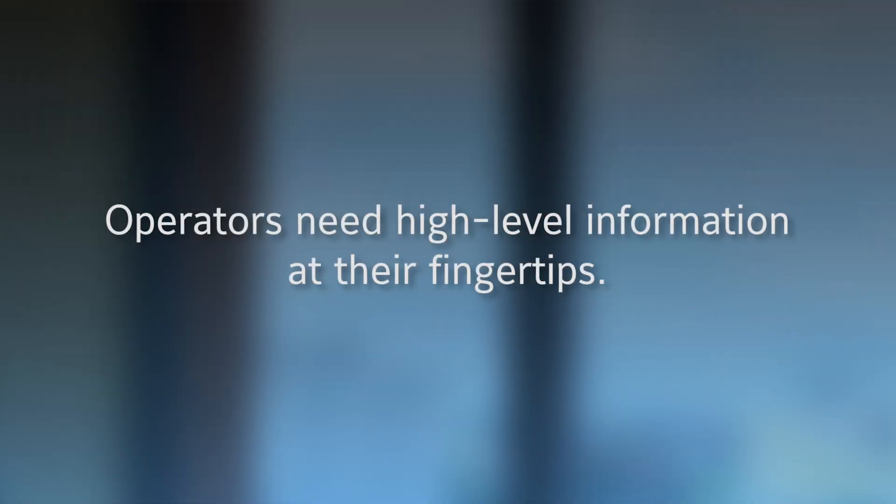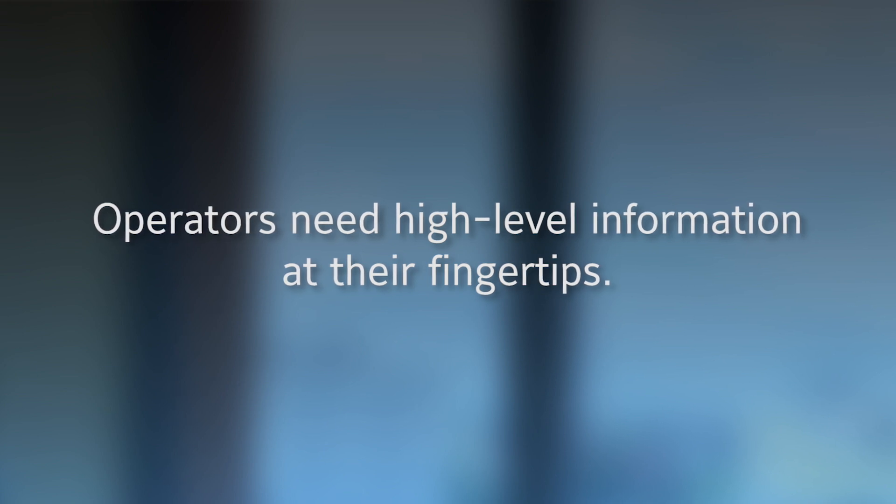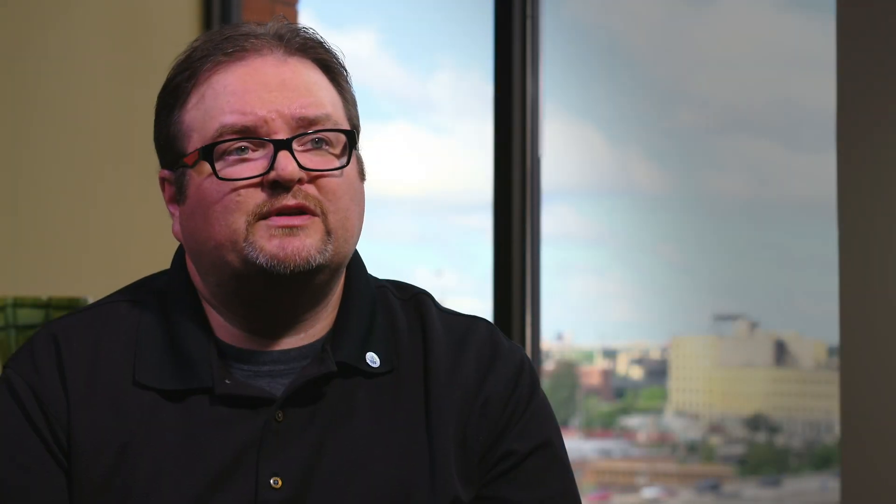To me, a dashboard fits into that concept of wanting some high-level information at my fingertips. We try to find common ground that still gives the advanced features a click away from the basics and the easy-to-understand stuff that's up on the surface.